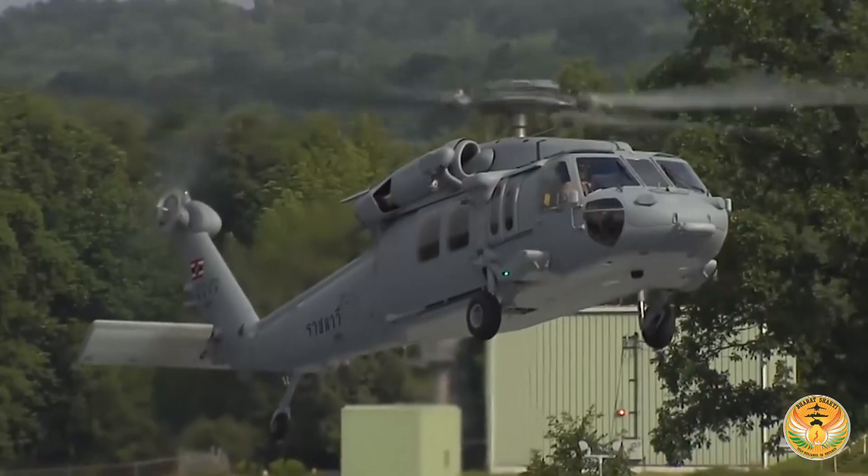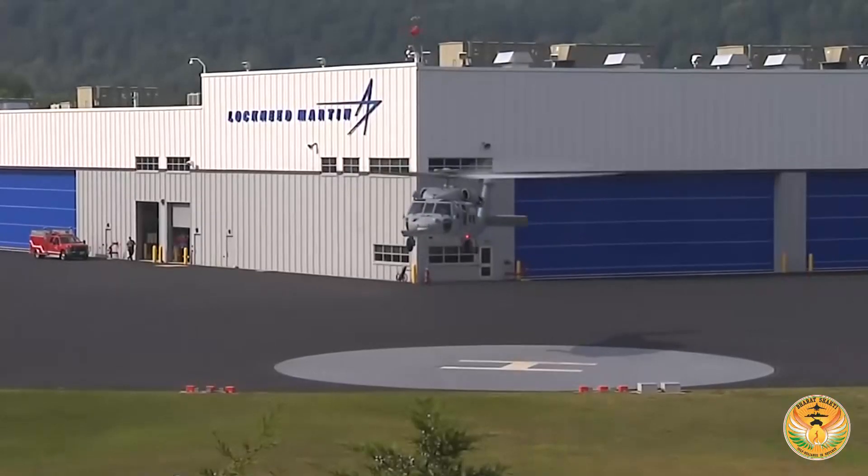Regarding the helicopters for the Navy, which Lockheed Martin has essentially won, the U.S. government has received the Letter of Request for 24 MH-60 Romeos and will be responding to that. The MH-60 Romeo is a very experienced asset in the U.S. Navy. We also recently received the Expression of Interest for the Naval Utility Helicopter opportunity and look forward to that.